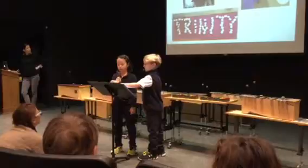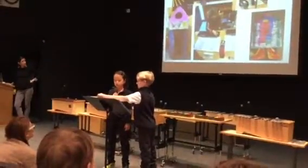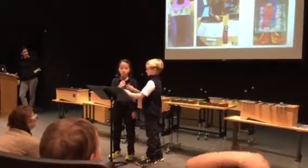The Twos are talking about outer space and becoming astronauts. They built rockets and are studying the planets. They can't wait to visit the STAR Lab.